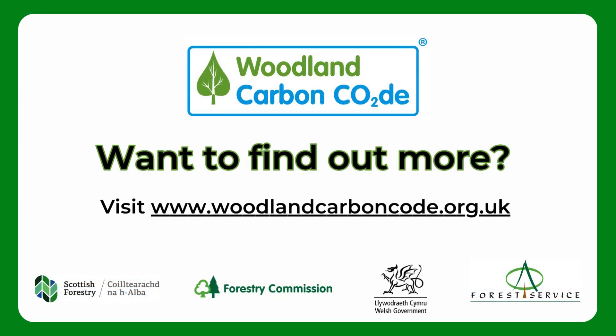If you'd like to find out more, visit www.woodlandcarboncode.org.uk